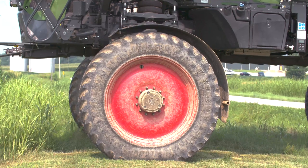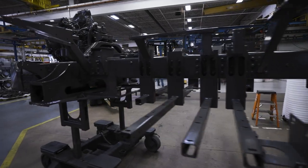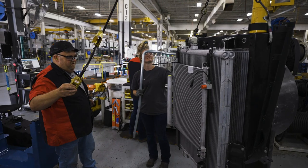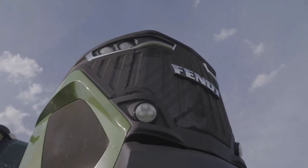That suspension hooks into the frame — a brand new frame. We've kept our C-channel flex frame from past years; it works well, helps our customers get out of situations they need to and flex over terrain. On the frame we've set all new components: a brand new engine with fewer components and more reliability, a new cooling package with a reversible fan to help keep the radiator clean while running through tall crops. Sitting on top of that is a brand new hood with new aggressive styling paired with the new cab styling.